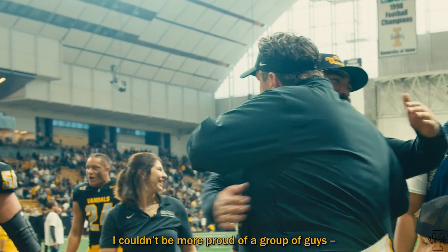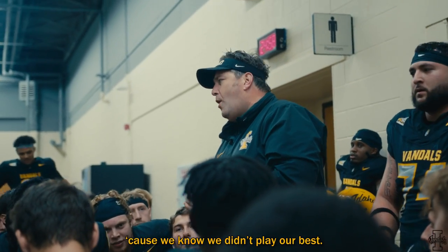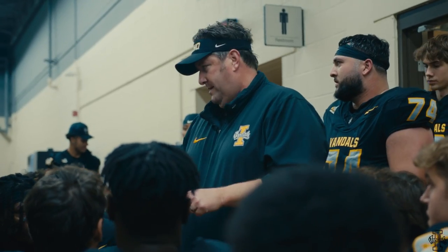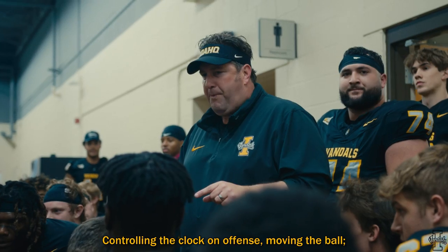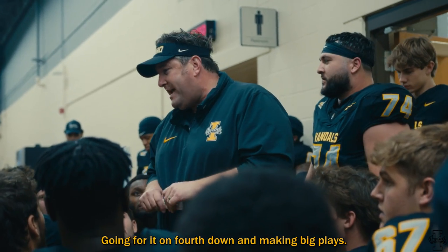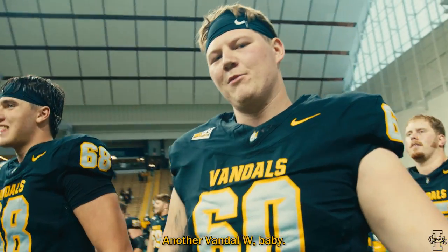I couldn't be more proud of a group of guys, players, and coaches. We had that bad taste from them for two weeks — we know we didn't play our best. But I told you before, earlier in the year, when we played Vandal football, we could beat anybody. Anybody. That was Vandal football — controlling the clock on offense, moving the ball. I love how aggressive we were. We did it our way, we were aggressive with the game, going fourth and making big plays. That's how the Vandals play. It must be — too big, too strong. That's a Vandals W, baby.